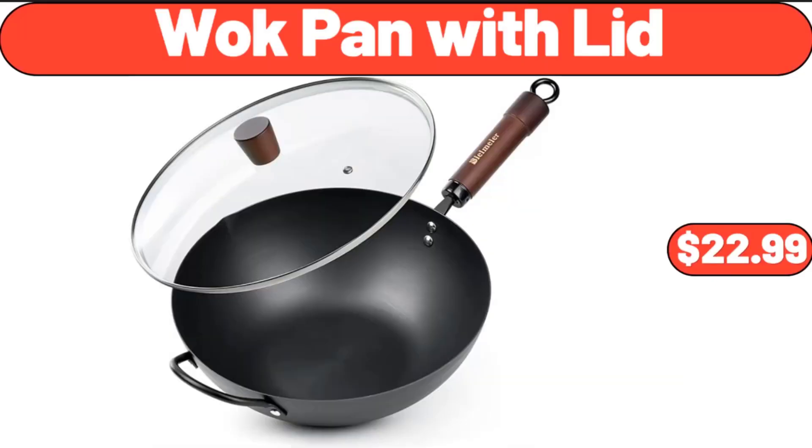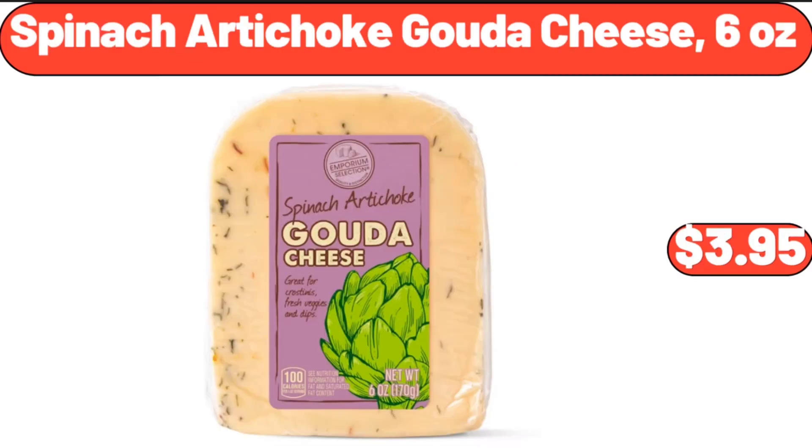Wok Pan with Lid, $22.99. Spinach Artichoke Gouda Cheese, 6 oz, $3.95.